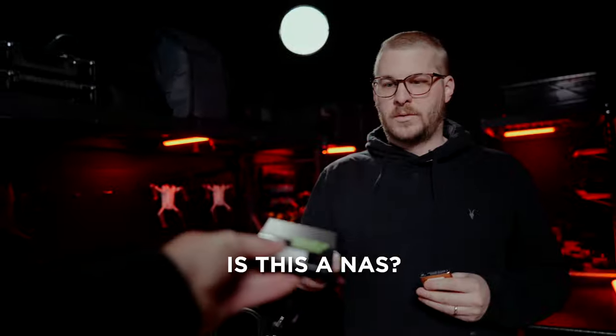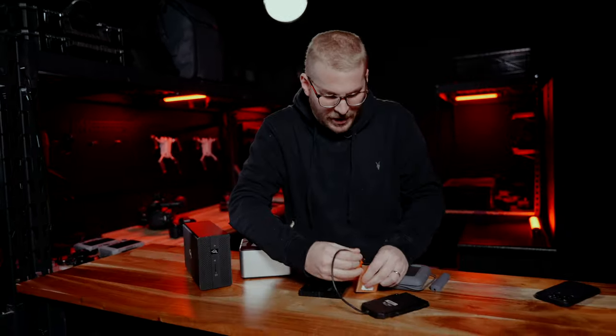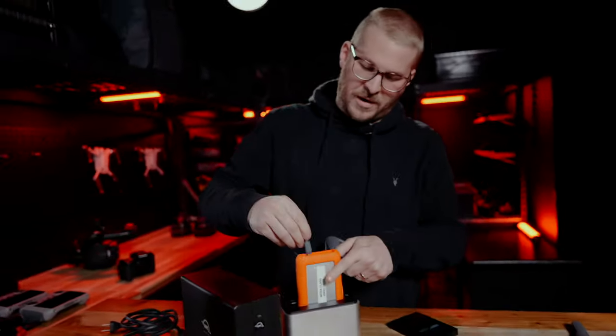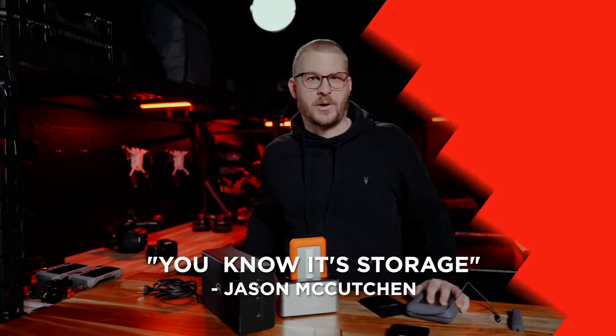Is this a NAS? So what you do to make a NAS — these are three different hard drives. We connect them together, and now this is a two terabyte NAS. What a lot of people don't know... this one is old school, but I can just stick it in there. Storage. Storage 101.